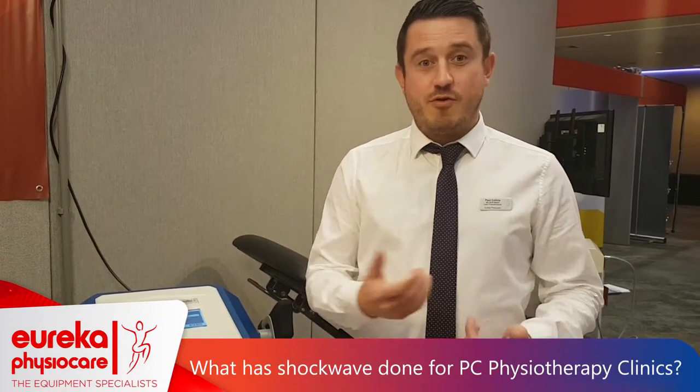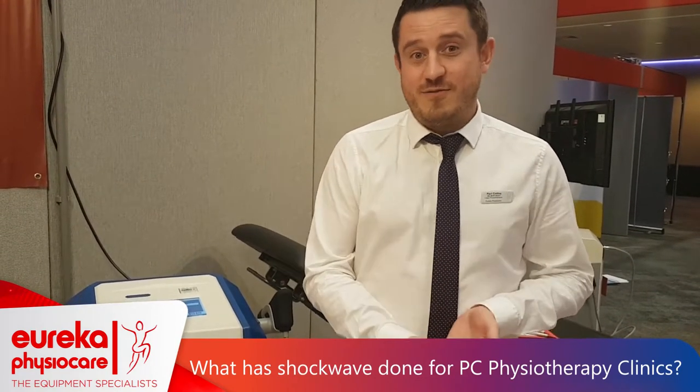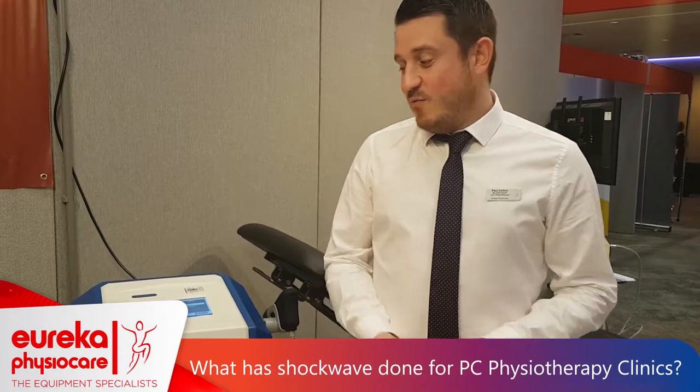So if a patient comes in with a chronic injury to their Achilles, tennis elbow, or chronic plantar fasciitis or heel pain, then we have Shockwave to treat them. The good thing about Shockwave is that you need a few sessions — it's not just a one-hit wonder. You need the patient to come back three or four times, as a course of treatment recommended by research.